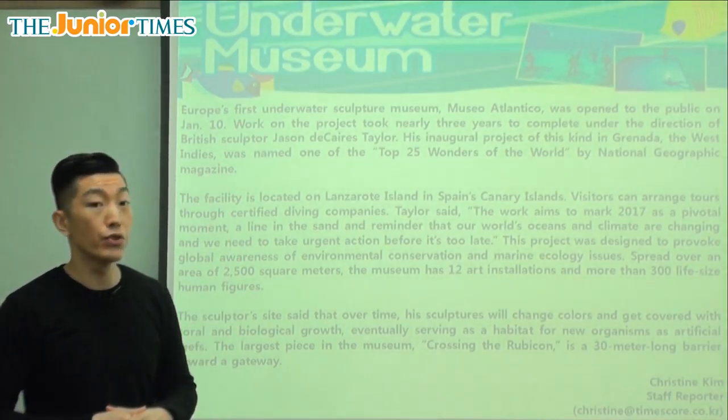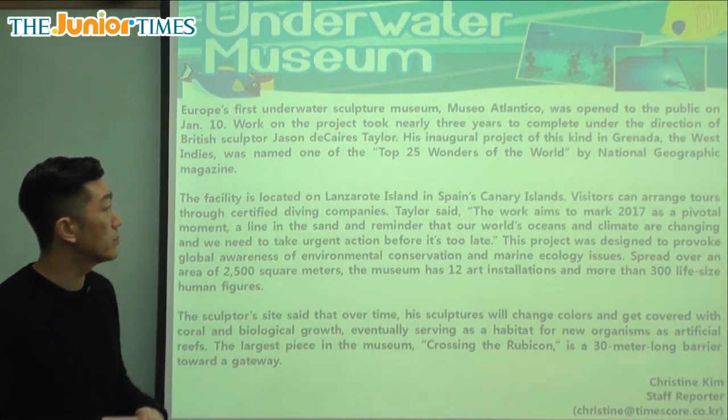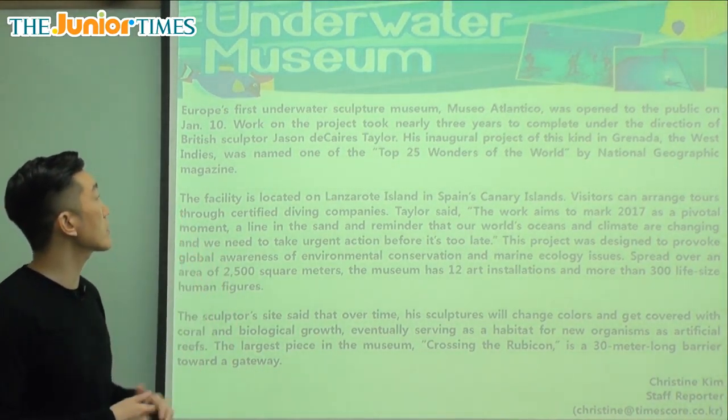So we can see that it's underwater. Let's see where it's located. It says: Europe's first underwater sculpture museum, Museo Atlantico, was open to the public on January 10th.